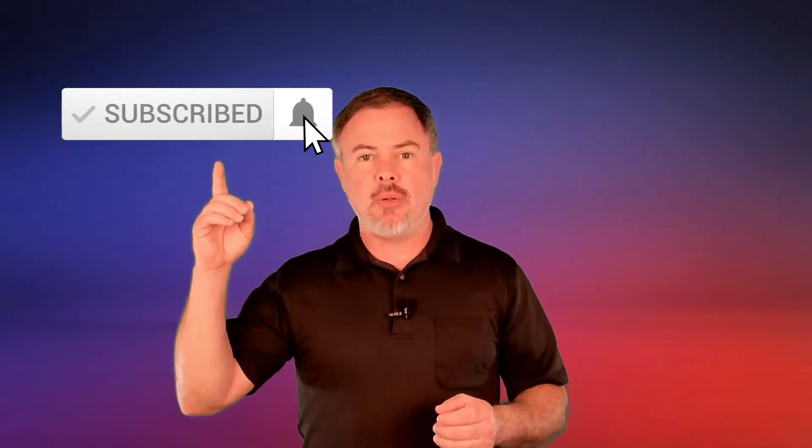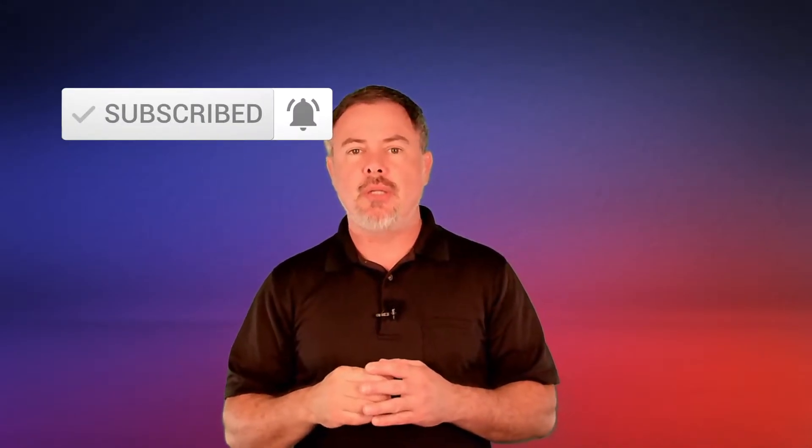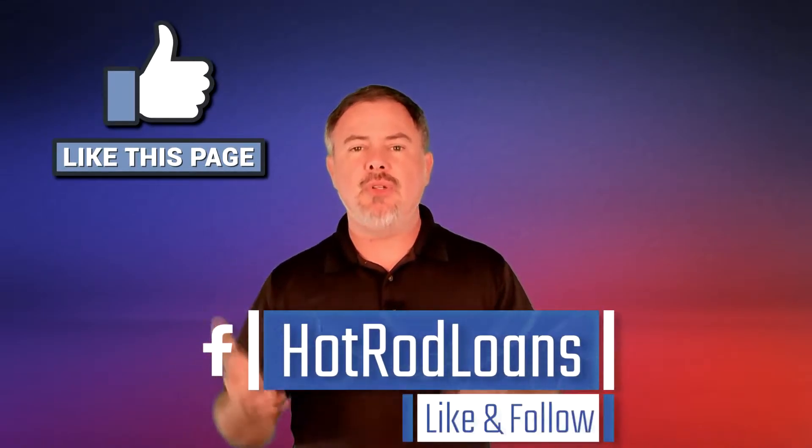Before we do, help me out — subscribe to my YouTube channel and make sure to click the bell to get notified. Also like my page on Facebook, and if you don't mind, follow me on Instagram. Now we're going to get to Jonas and answer this question.